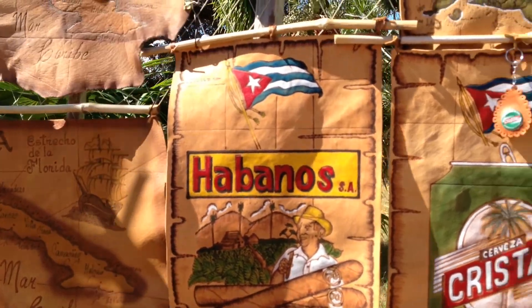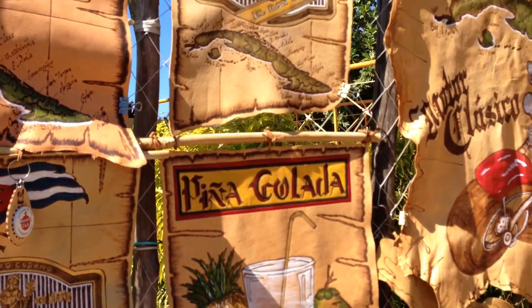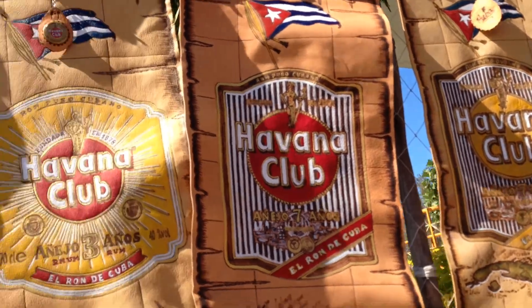Really neat artwork. A lot of work to produce these pieces of art on the skins of leather.